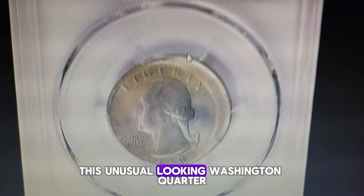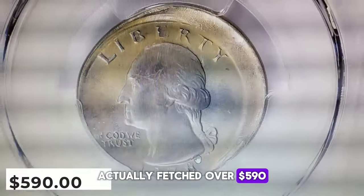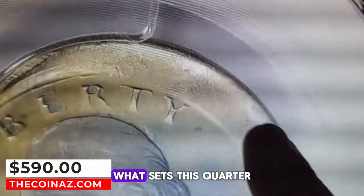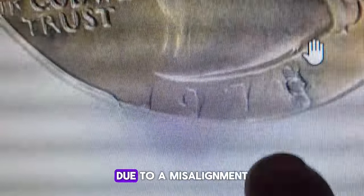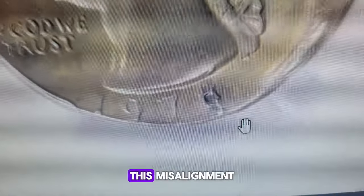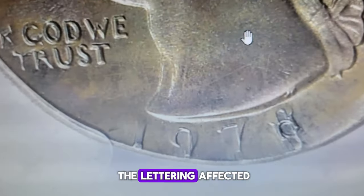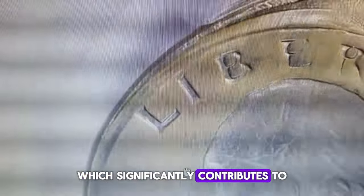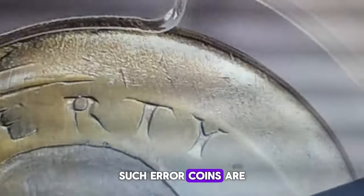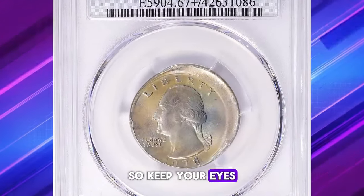This unusual-looking Washington quarter, which might seem damaged at first glance, actually fetched over $590 at a Great Collections auction. What sets this quarter apart is that it's an error coin struck 15% off-center due to a misalignment of the striking die. This misalignment caused the quarter to have an irregular shape with a distorted date and some elements of the lettering affected. Despite its error, this quarter is in superb gem condition, graded MS67+, which significantly contributes to its overall value. Such error coins are rare finds — keep your eyes peeled when examining your change.